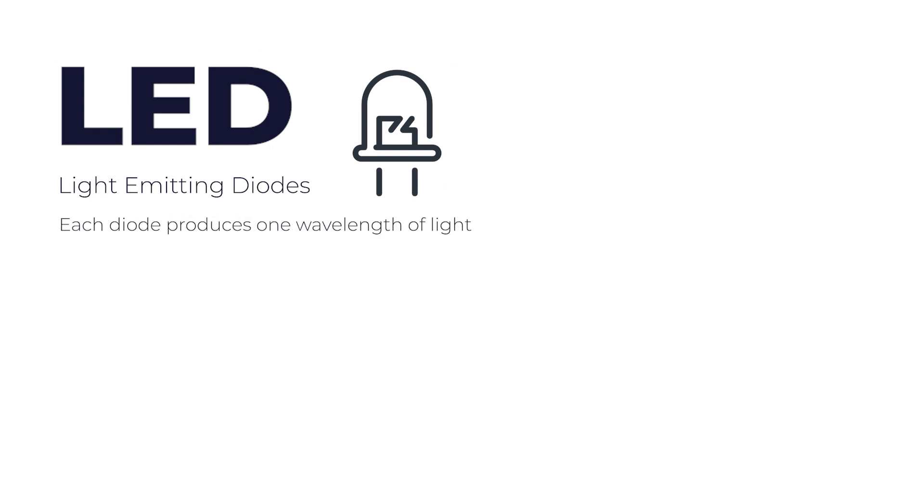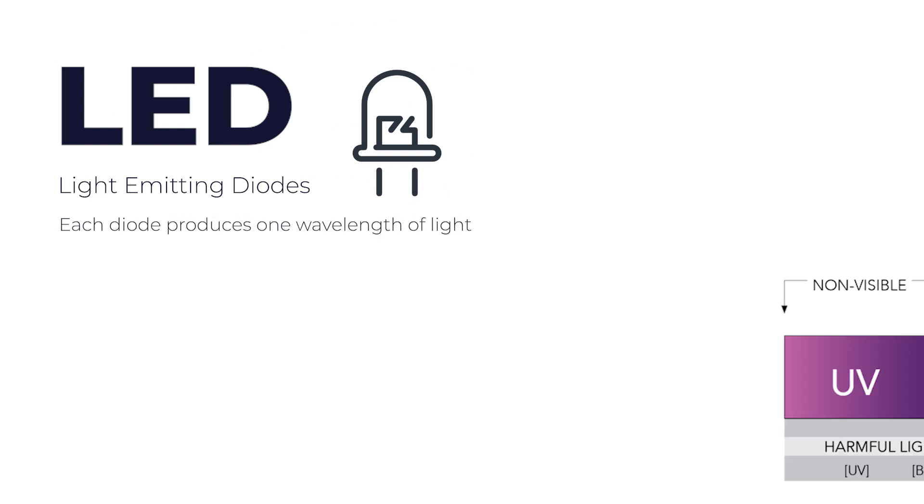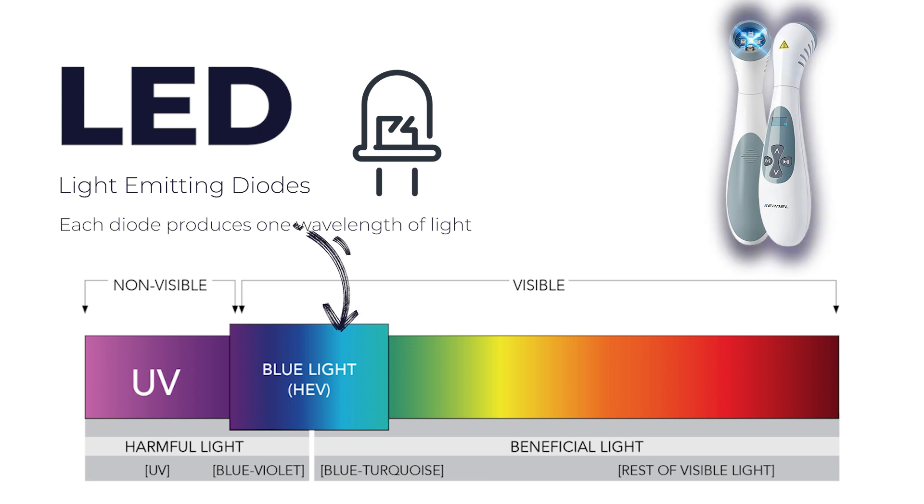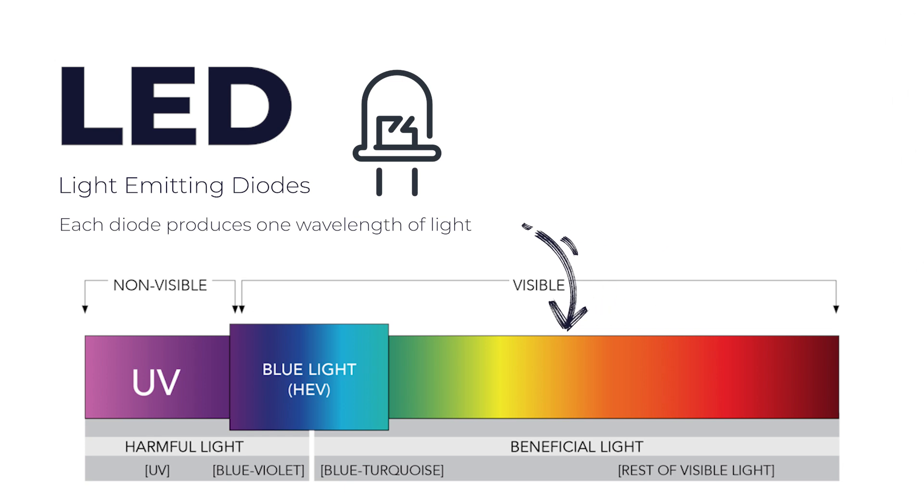LED stands for light-emitting diode. It produces one wavelength of light — in each LED device, one light bulb produces one wavelength. That wavelength can be as simple as blue, which is around 420 nanometers. It can also be red at around 630 nanometers. And then there are other wavelengths as well around 830 nanometers — the yellows, the oranges, the ambers.